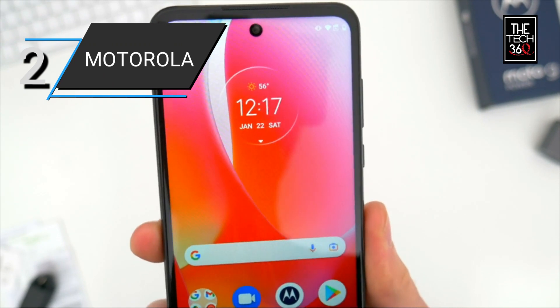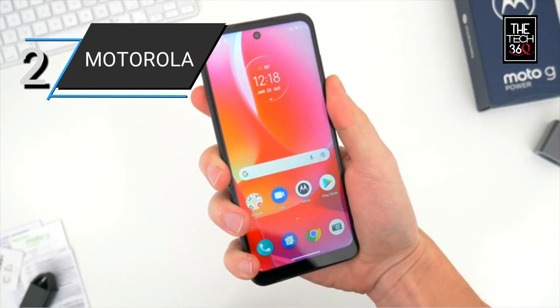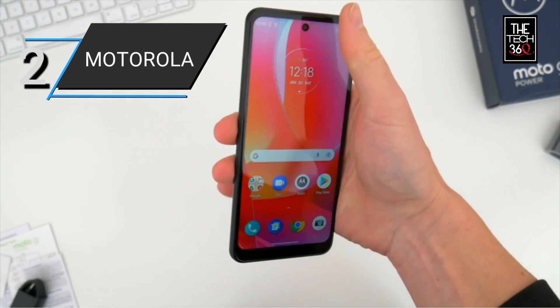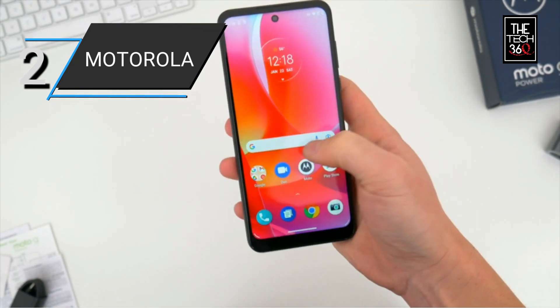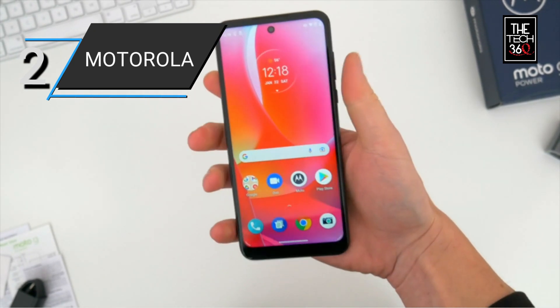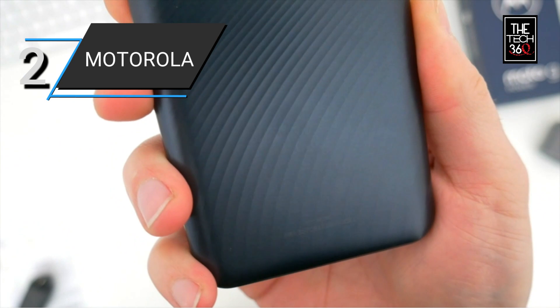Equipped with 4GB of RAM and 128GB of storage, the Moto G Power offers smooth performance and ample space for your apps, photos, videos, and files. You can also expand the storage further with a microSD card for additional space.